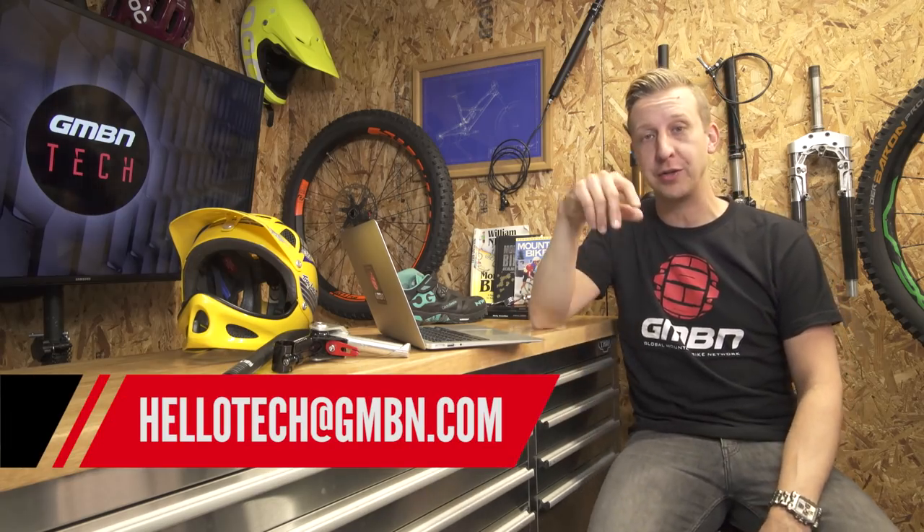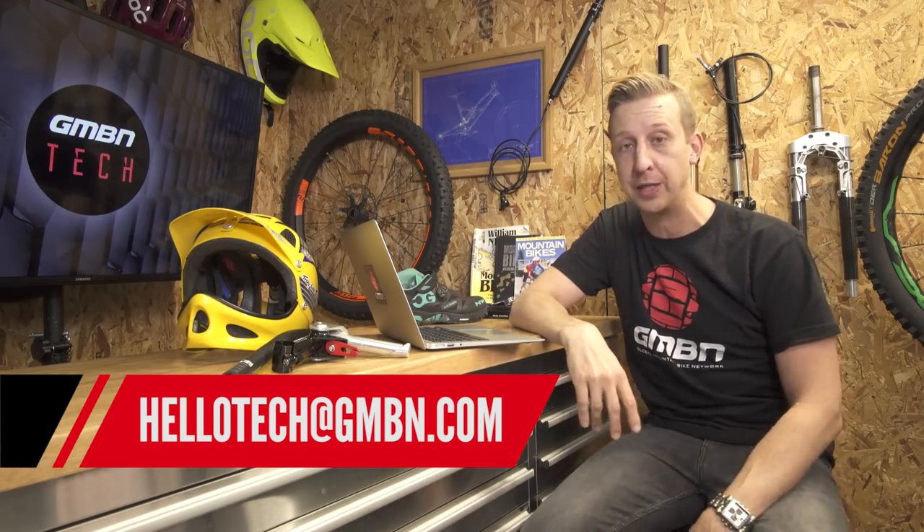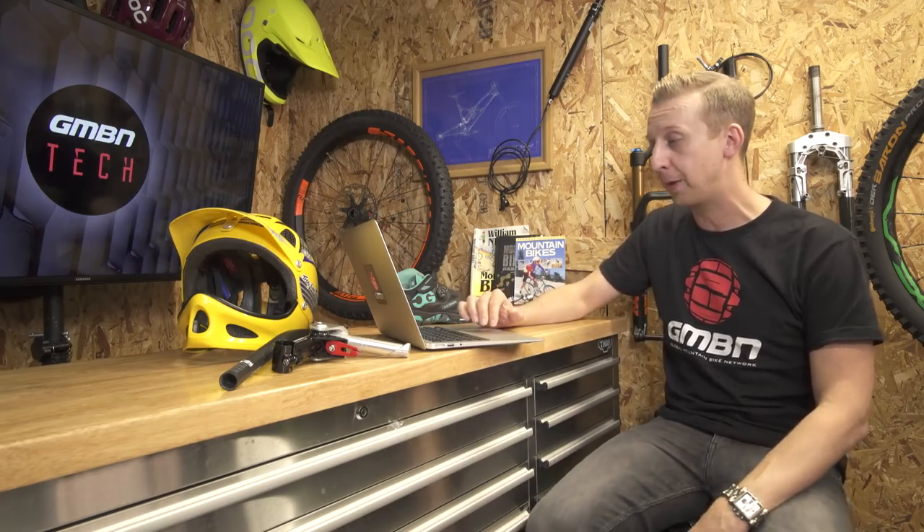We really want to see all of your bike cave entries, so fire them in using the hashtag #bikecave to the email address on screen. You can also add them on our Facebook page or tag us on Instagram — keep them coming in, and hopefully yours will start appearing on the show.